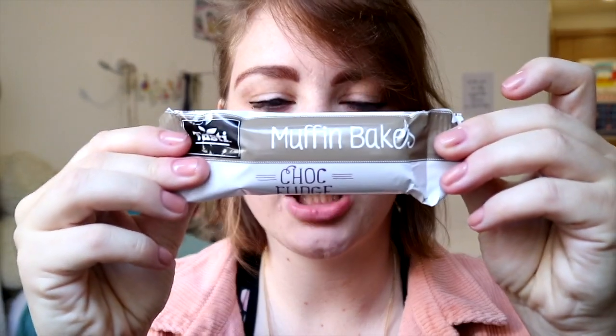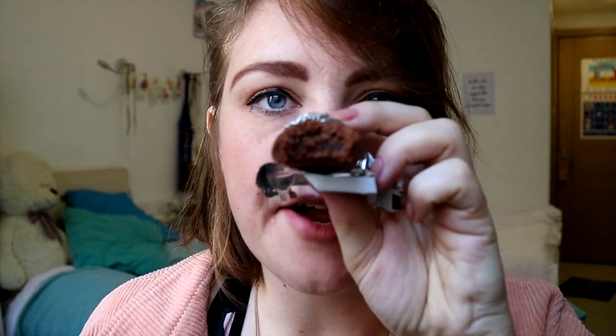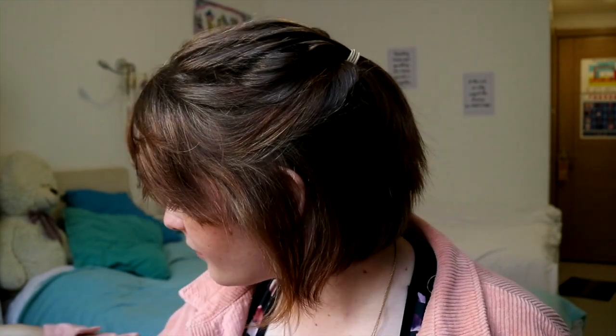We got this thing — chocolate muffin, or as the package says, baked chocolate fudge. Let's go! It looks like this. There's some chocolate inside — this one is delicious! I'm not gonna eat all of it because there's still a lot to go, but yeah, it's delicious. I'm gonna bring that on my plane when I'm leaving.